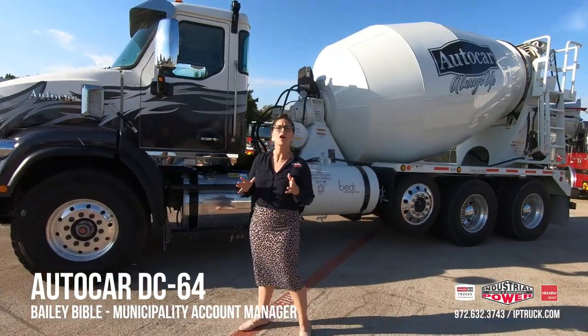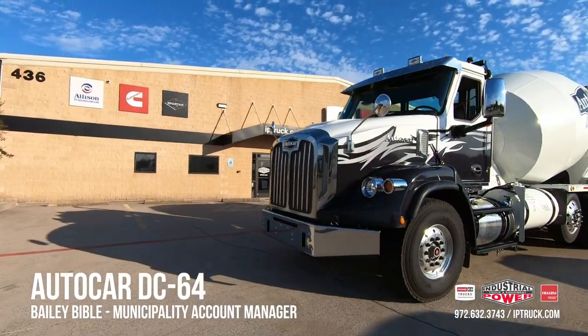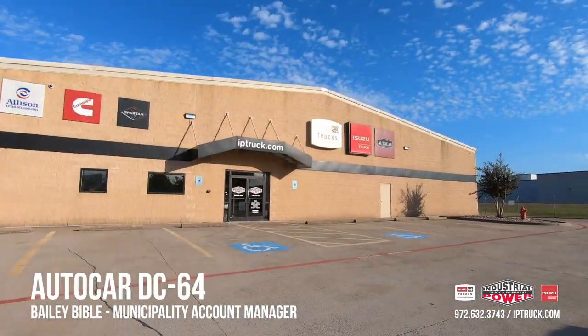Now, Industrial Power is your AutoCar authorized dealer, so when you need parts and service, think of us. When you're ready to buy your truck, go to iptruck.com for more information. Thank you.